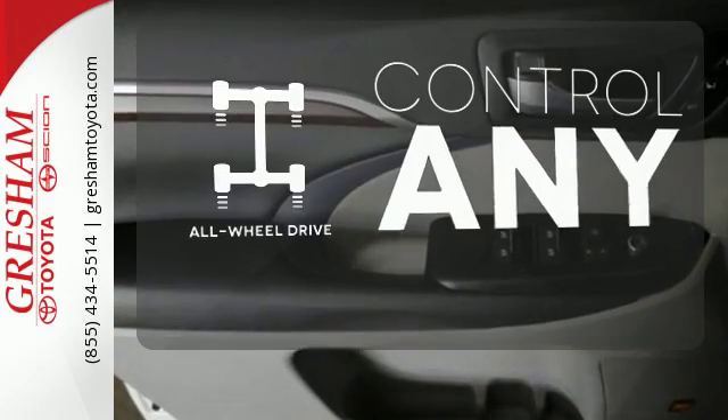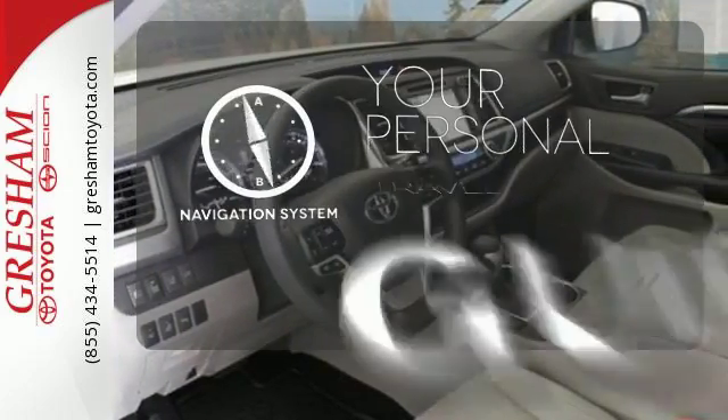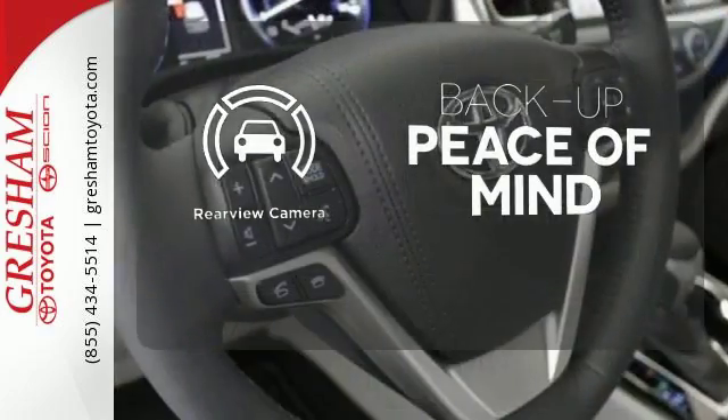The all-wheel drive allows you to master any road, any time. It comes with a navigation system to easily guide you to your destination. Hindsight is 20-20 with a backup camera.